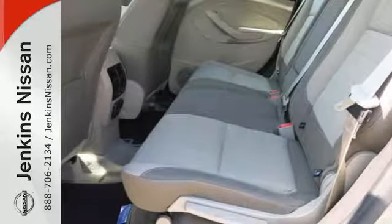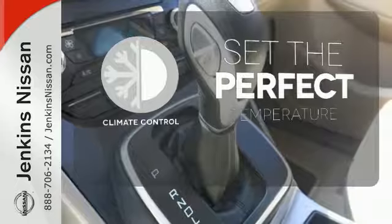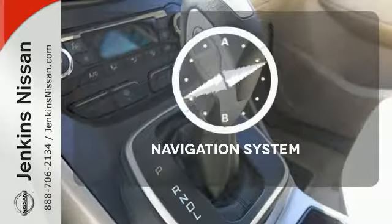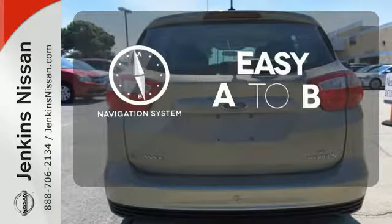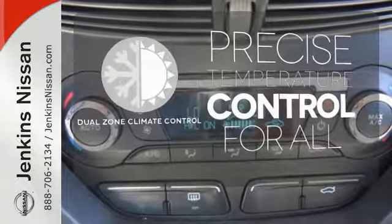Not an ounce of energy goes to waste with regenerative brakes. The climate control lets you set the temperature exactly where you want it. Feel confident getting from point A to point B with the navigation system — no one will complain about the temperature with the dual zone climate control.